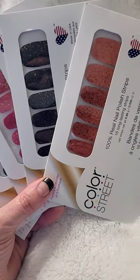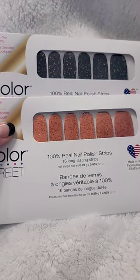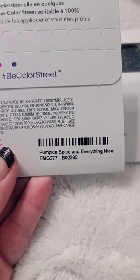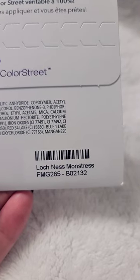I want to show you some fall and winter Color Street sets that just came in the mail. These two are kind of fall slash Halloween. The orange one is called Pumpkin Spice and Everything Nice, and the black glitter is called Loch Ness Monstrous.